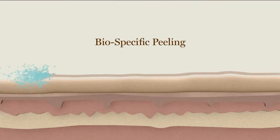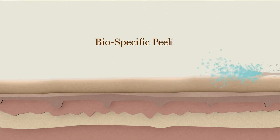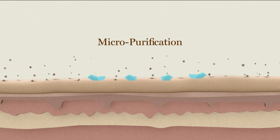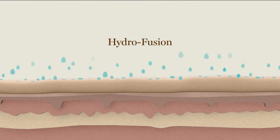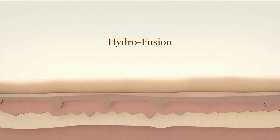Let me show you exactly what Blue Plasma is doing for your skin. It's bio-specific peeling — only dead skin cells are taken away. 87% of users said when they woke up in the morning their skin had been replaced with new skin. It micro-purifies the pores, so 87% said their pores looked as though they had been extracted — in just one use. Then hydrofusion infuses and rebalances the skin with water, luminosity, and radiance beyond compare.